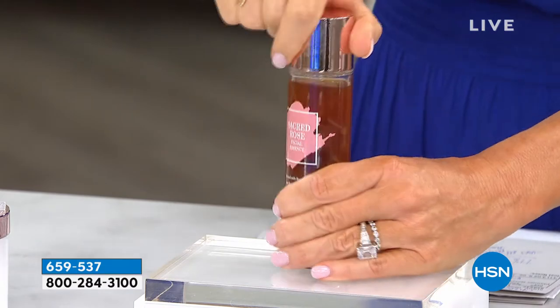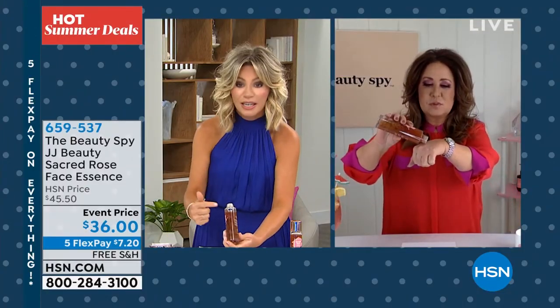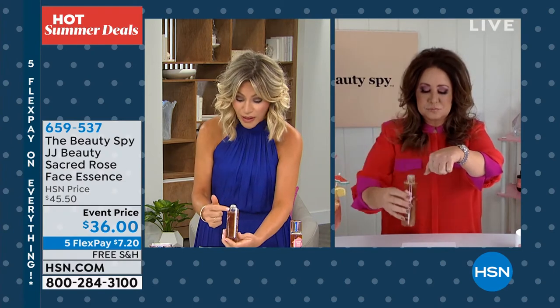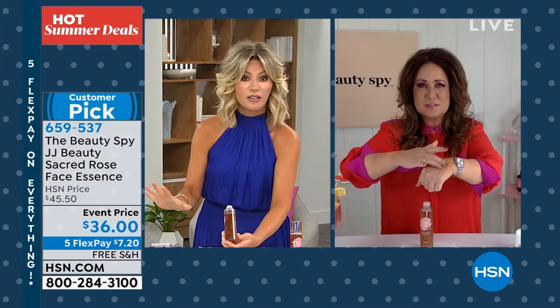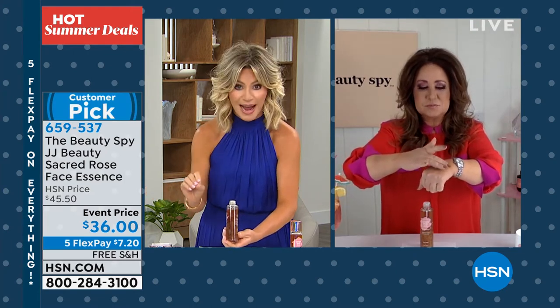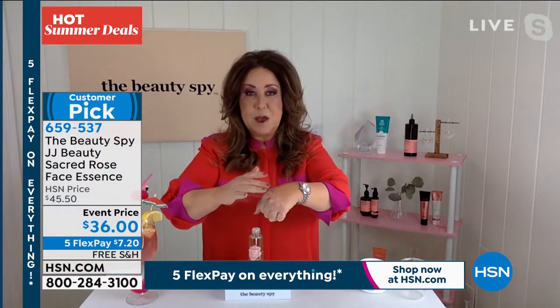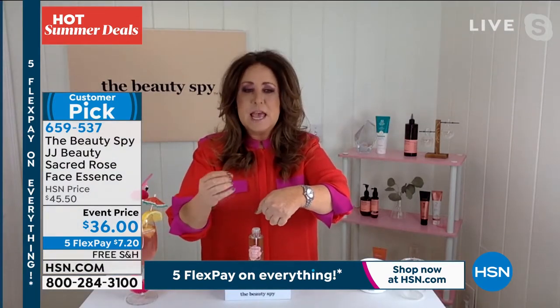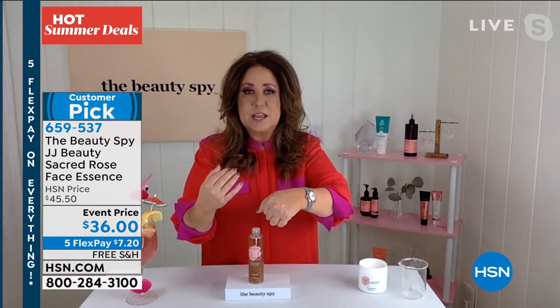Chelsea, you know I can talk about this product for hours. I love it. There are actual Damascena roses inside of this. Chelsea is our beauty expert who really finds the most unique products that make a difference in our skin. Nobody has what's inside of this. It really is the most unique product. And if you've never heard of an essence, an essence is one of the most powerful steps you can incorporate into your skincare routine.